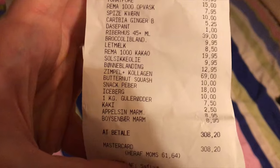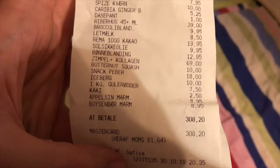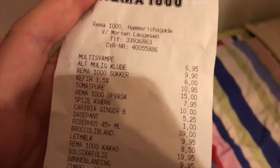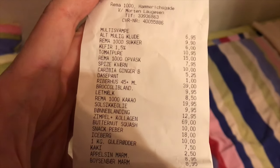As you can see, Rema 1000 — the overall price is 308 krona. That's around 45-46 US dollars. We'll go through some items here. You can see prices are kind of low in Denmark range, of course compared to maybe the United States or other countries. The prices for basic groceries are quite high.